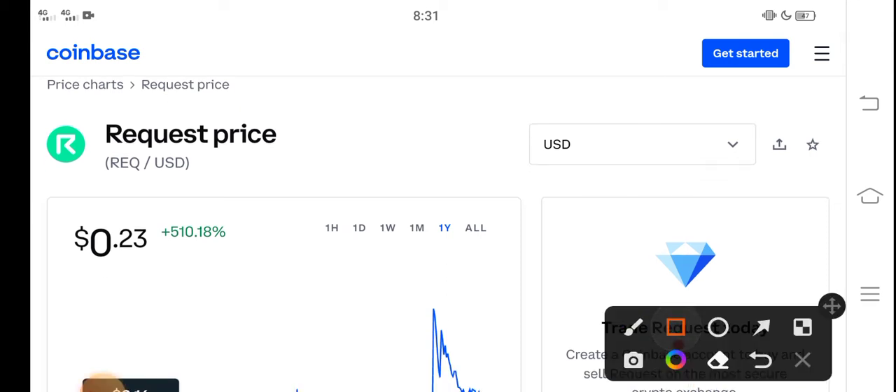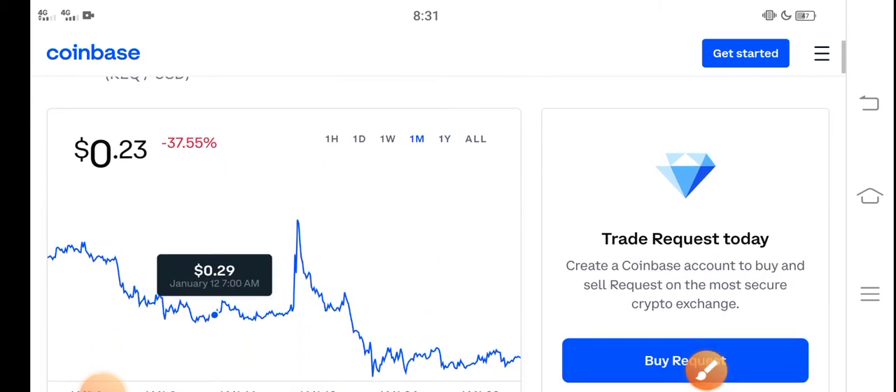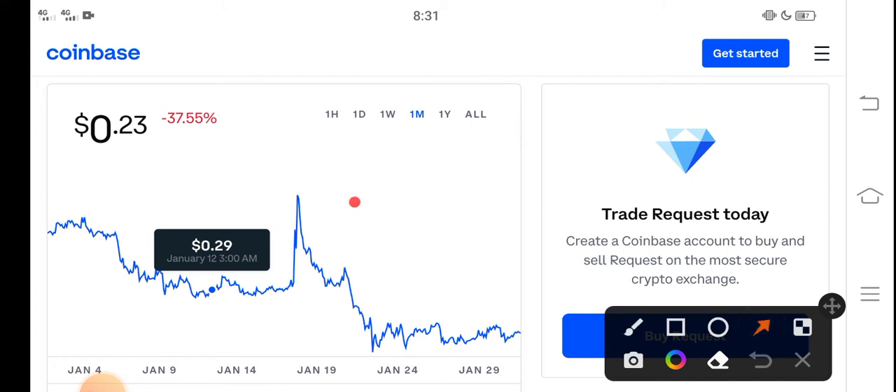Right now the price of Request coin in the market is about $0.23 — that is the current price of Request coin. On the other side, let me show you the last one month of changes. You can see the last 30-day update of Request coin in the market.